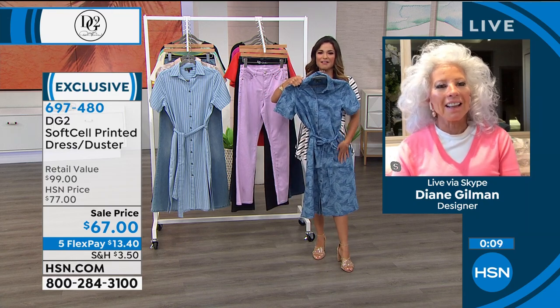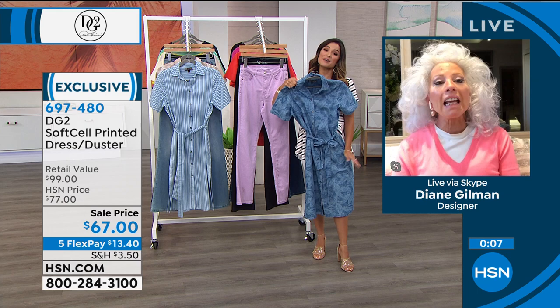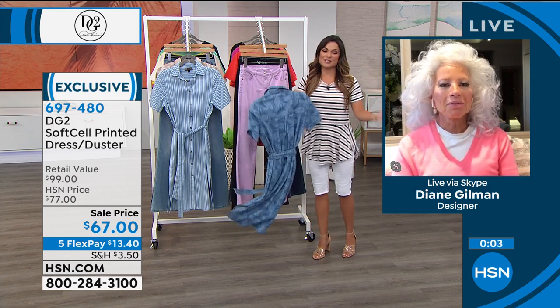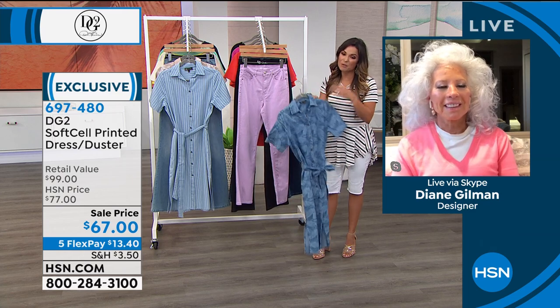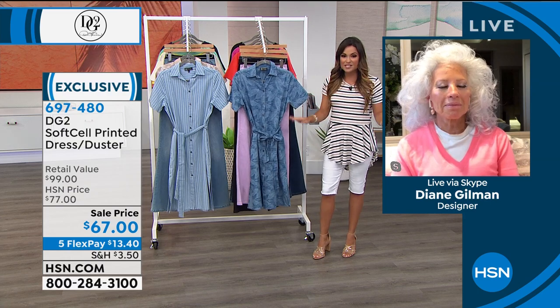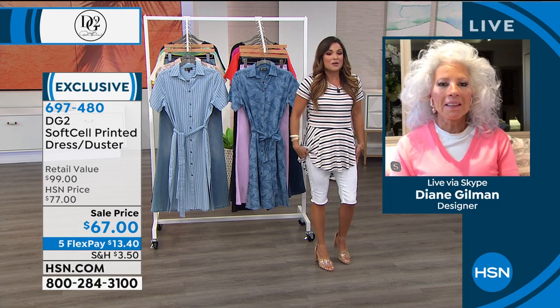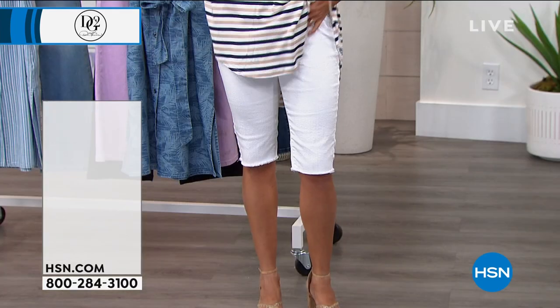How classic and elegant is that at that length? And easy, and comfy. Absolutely gorgeous. It is on sale today and with Flex Pay — five Flex Payments on this one as well, $13.40 — gets you the perfect summer dress. Definitely try that one out. These shorts are still to come and they have been so popular — they're so cute.